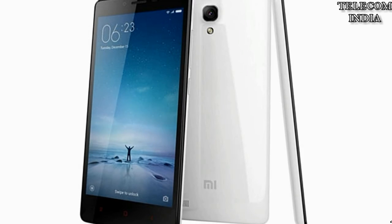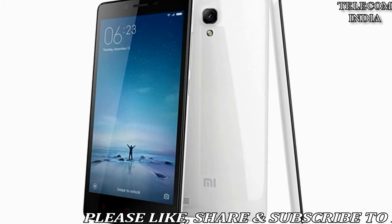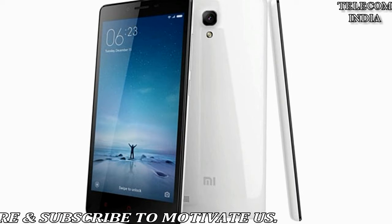Redmi Note 4 has become one of the best-selling smartphones in India for 2017, pushing Xiaomi to number two in the vendor position.